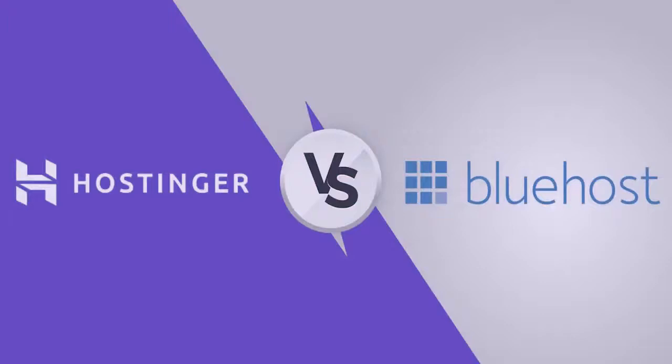These are honestly both great companies for a beginner to start hosting their website on. Because of the price and the quality you get for that price, you basically can't go wrong no matter which you pick. I am, however, going to be explaining some of the differences between these two companies and helping you decide which one you want to go with.